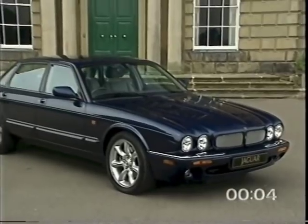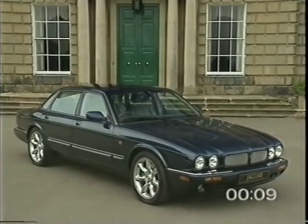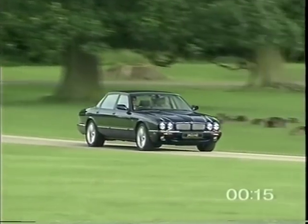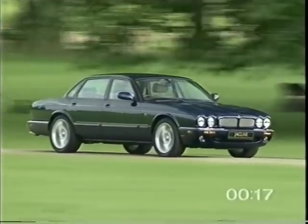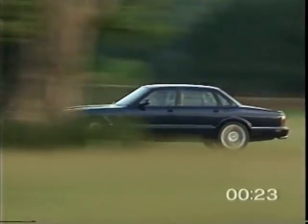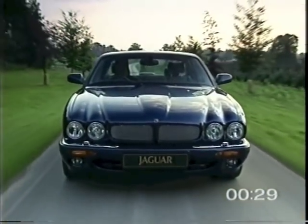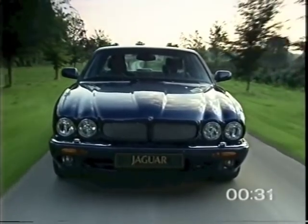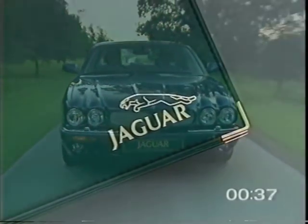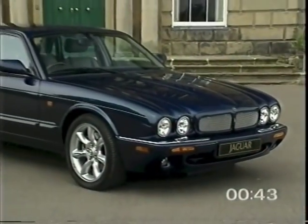Congratulations on your choice of the Jaguar V8 XJ series, the world's most beautiful luxury saloon. The aim of this video is to introduce you to the more sophisticated features which work for your safety, comfort and convenience. Whether you're a first-time owner or have already experienced the joy of driving a Jaguar, please give your time to viewing the video, and spend time with your Jaguar sales specialist when you take delivery. This video does not replace the driver's handbooks — please read them carefully.